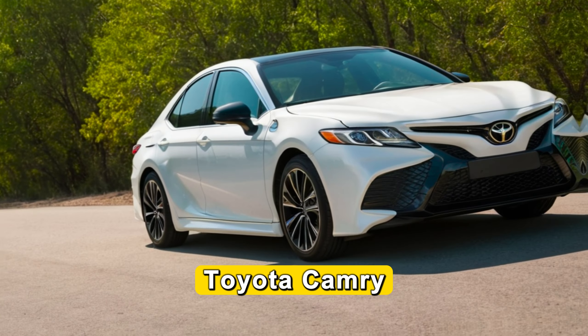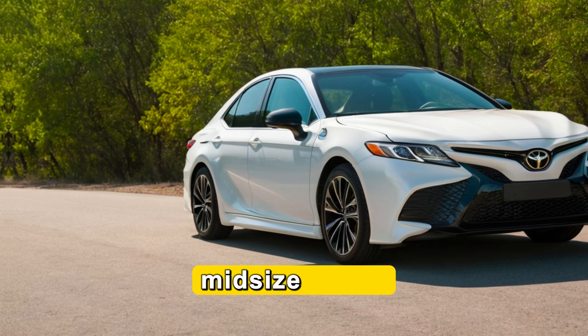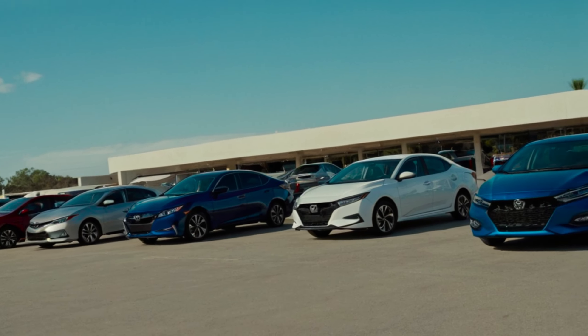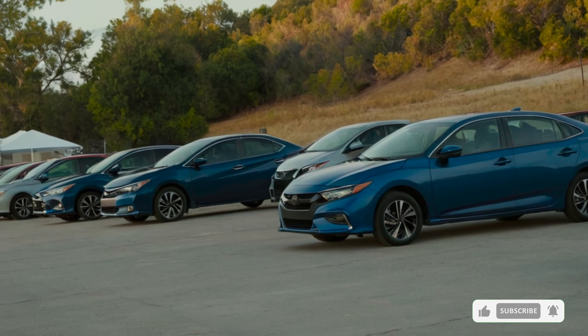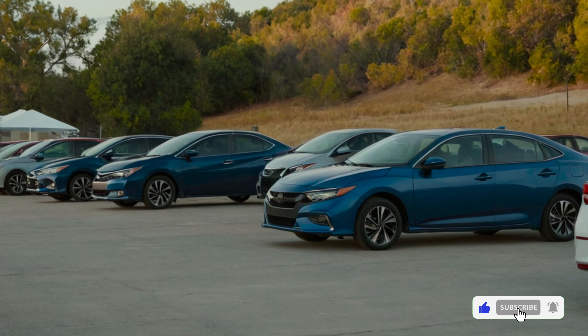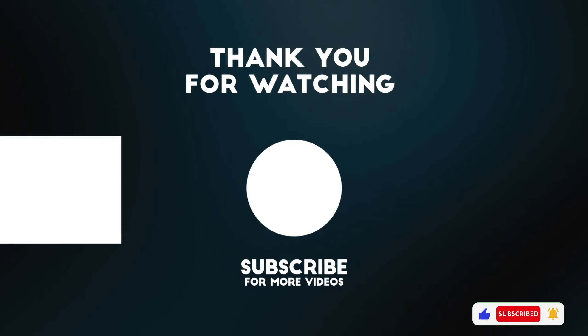Finally, I want to recommend the Toyota Camry. It's the most reliable and comfortable mid-size sedan. So you can see, Toyota wins the race in the game of the best low maintenance car list. Goodbye, see you in the next video.